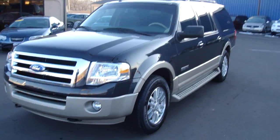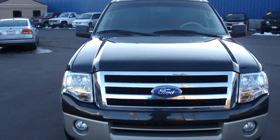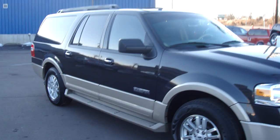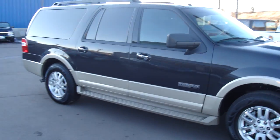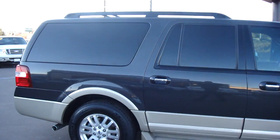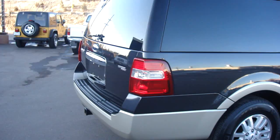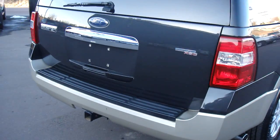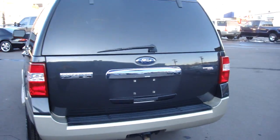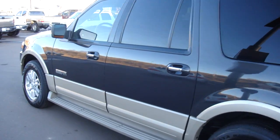This is a 2007 Ford Expedition — the long extended EL version. It has tinted windows, running boards, and nice wheels. There's a luggage rack on top, and it does have the tow package. You can see the exterior is in great shape.